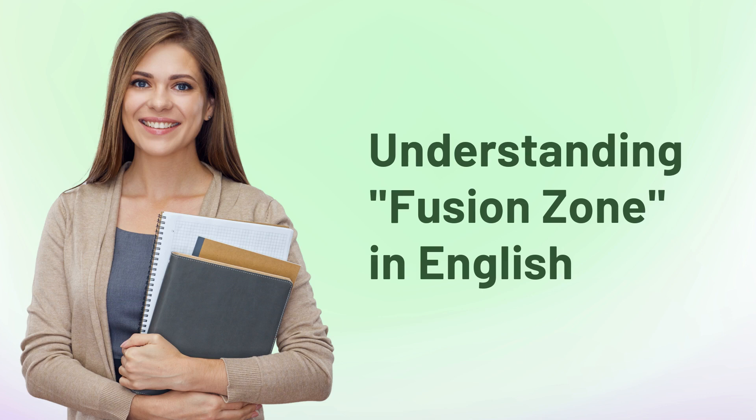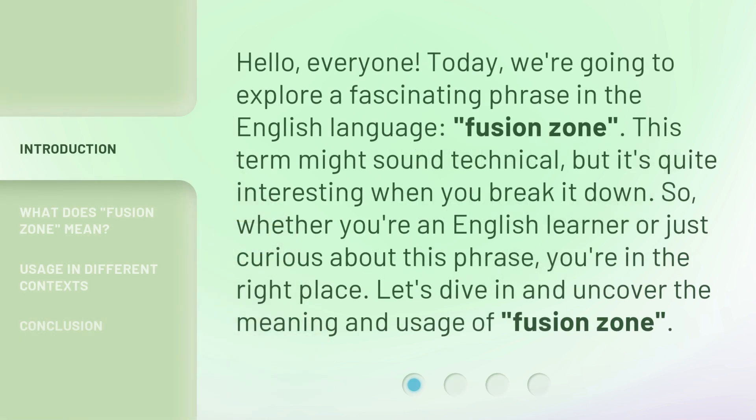Understanding Fusion Zone in English. Hello, everyone. Today, we're going to explore a fascinating phrase in the English language: Fusion Zone. This term might sound technical, but it's quite interesting when you break it down. Whether you're an English learner or just curious about this phrase, you're in the right place. Let's dive in and uncover the meaning and usage of Fusion Zone.